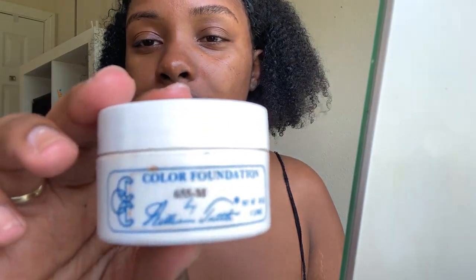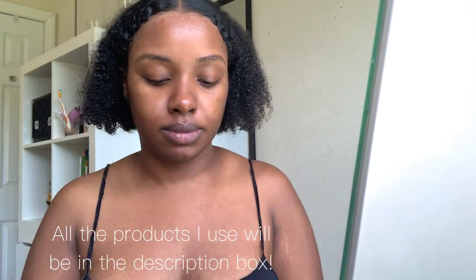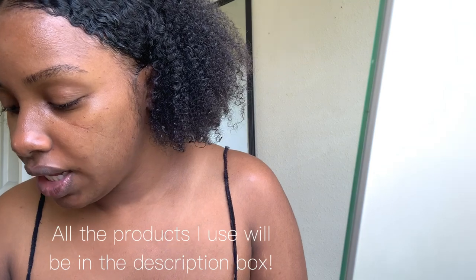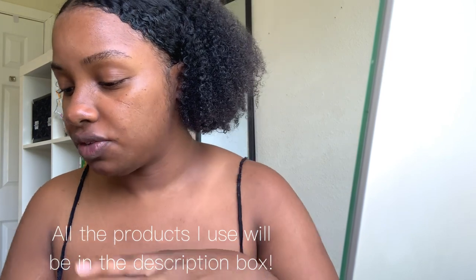I've been using these William Tuttle foundations — not sure if you guys know what they are. I use three colors and mix them all together because if you're Black, nine times out of ten you gotta mix a shade. They're making darker shades now but I still find myself making a little concoction. I think we need more olive golden undertones with just a tiny bit of red.